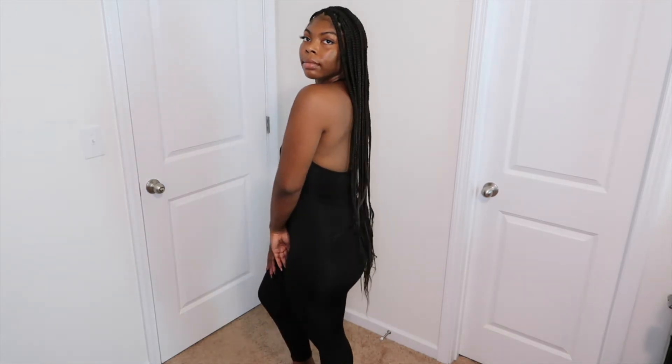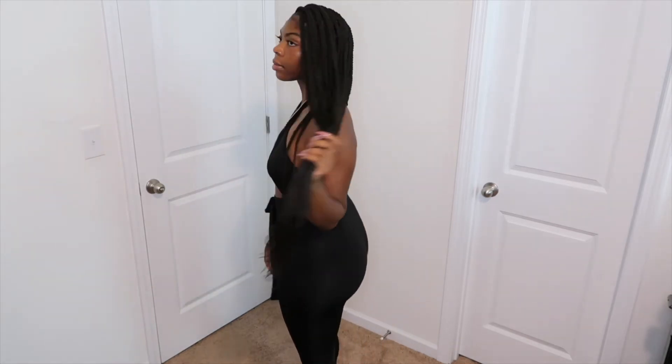This item is giving you grown and sexy without having to do too much, and still being comfortable. I can't wait to wear this outside with some cute heels and some accessories.